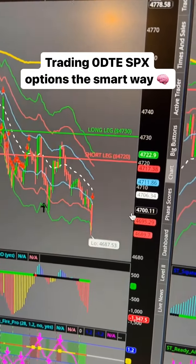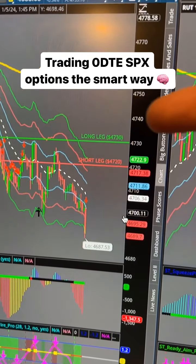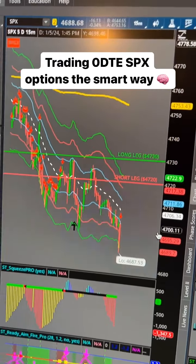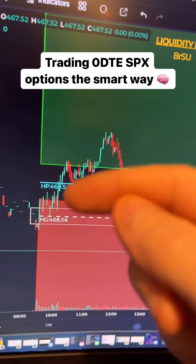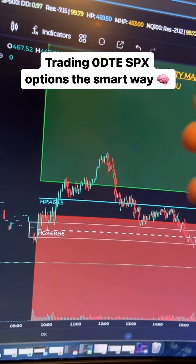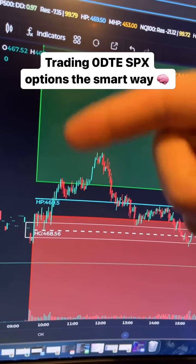I sold the 4720 and I bought the 4730. This gives me my vertical credit spread on the SPX. Since I had three layers of resistance, I simply sold a call credit spread up in here, essentially betting that price just would not get up in here.